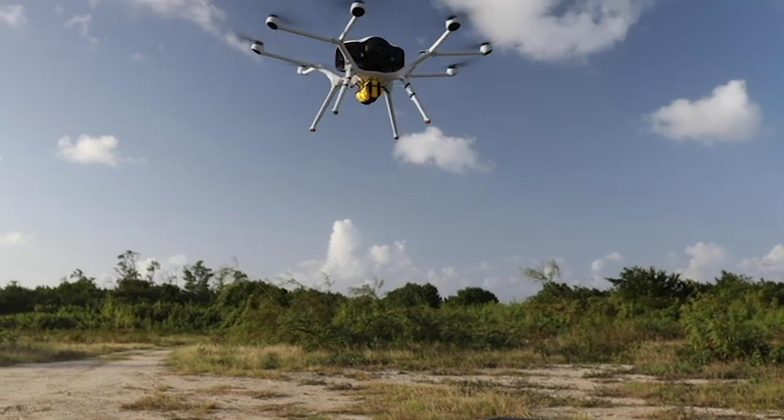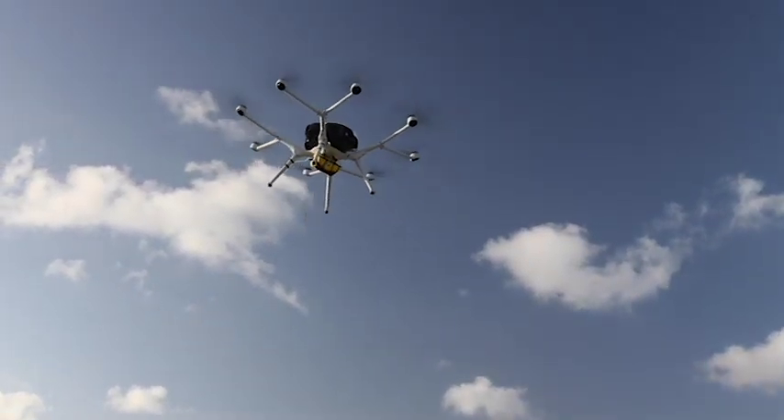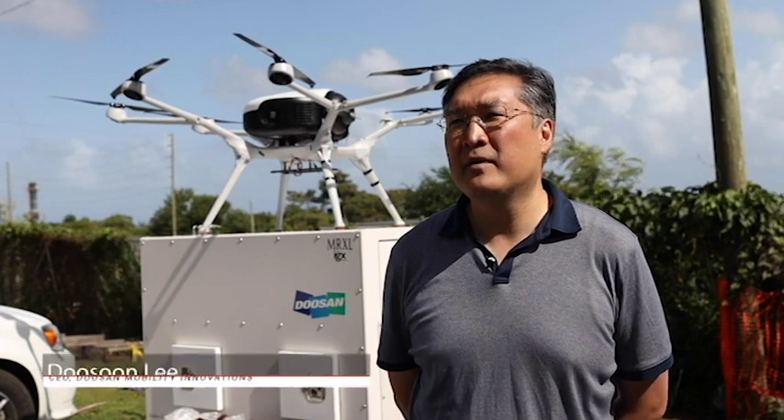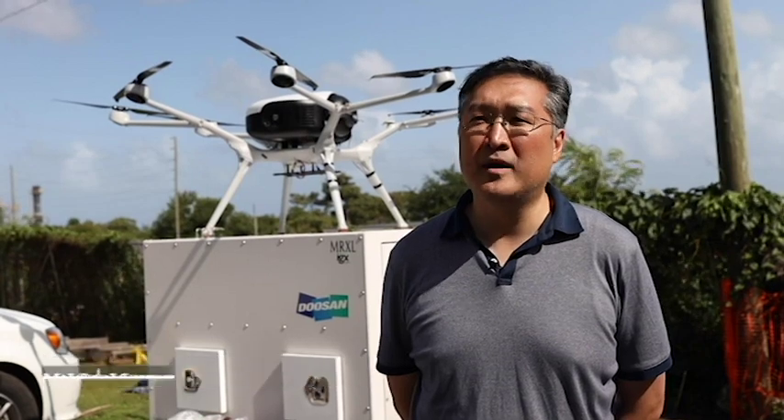The drone we're actually using for this test is probably the most exciting part about all this. It's the Doosan DS-30 aircraft with the DP-30 power pack on it. It's actually powered by hydrogen fuel cell technology, so we're talking about two-hour flight times instead of the typical 25 to 35 minute flight times. It has a very high energy density, three to four times larger than the general lithium-ion battery.